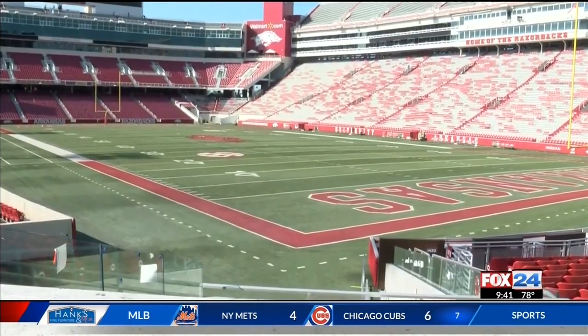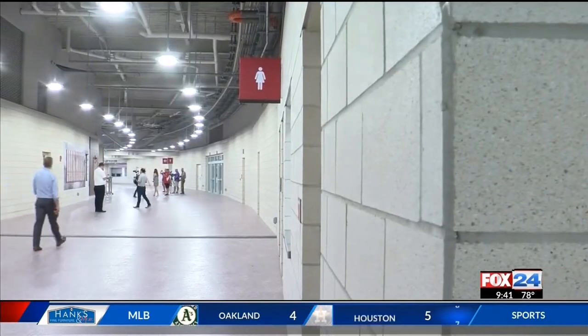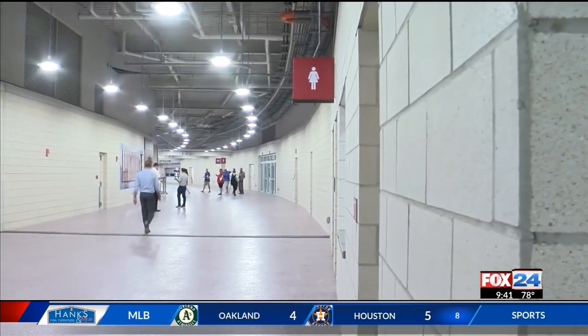What's in it for the fans in the bleachers? Well, a concourse that goes all the way around the stadium — just start walking and you'll get there. There's really only one thing wrong with all this new stuff: it makes the rest of the stadium look kind of ordinary.